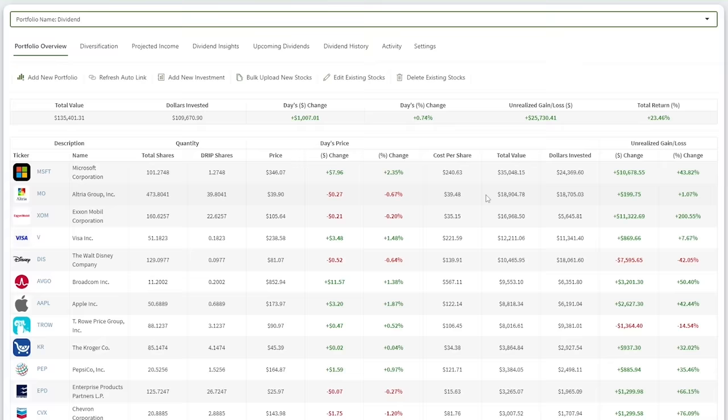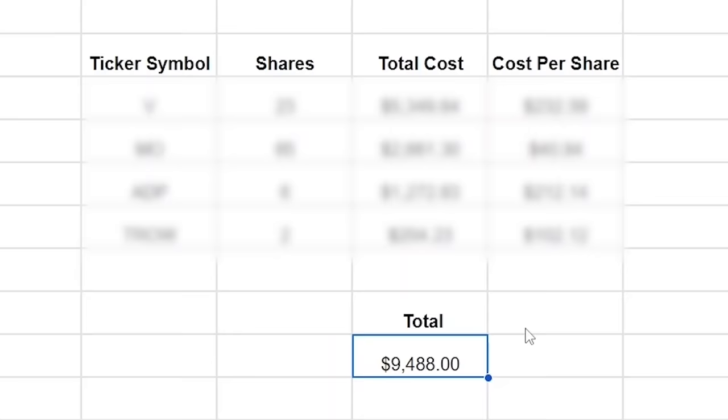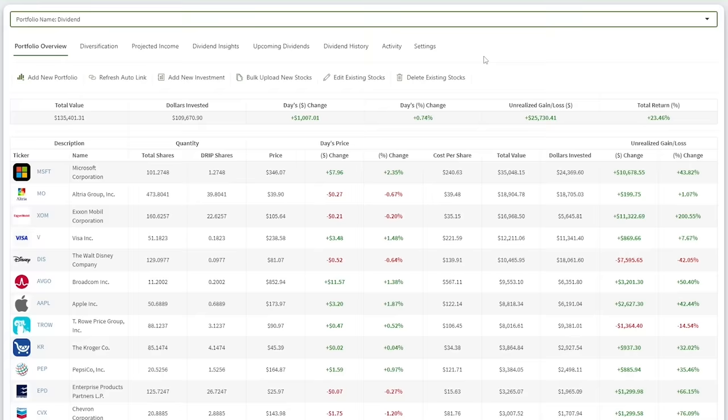I've been using this price decline as an opportunity to buy more of my favorite stocks. In fact, I bought $9,488 worth of stocks just this October. In today's video, I'm going to share the four dividend growth stocks I bought and explain why. I'll also provide a full update on the progress of my long-term dividend growth stock portfolio.